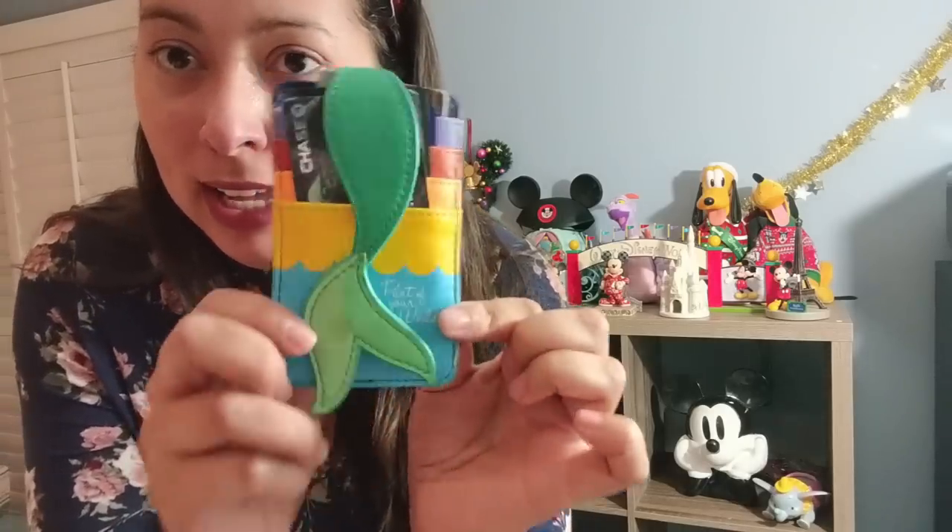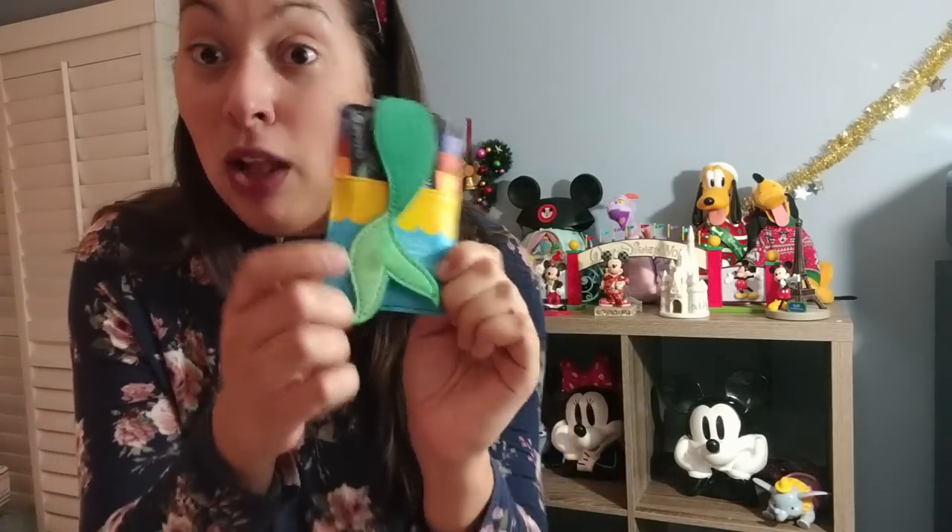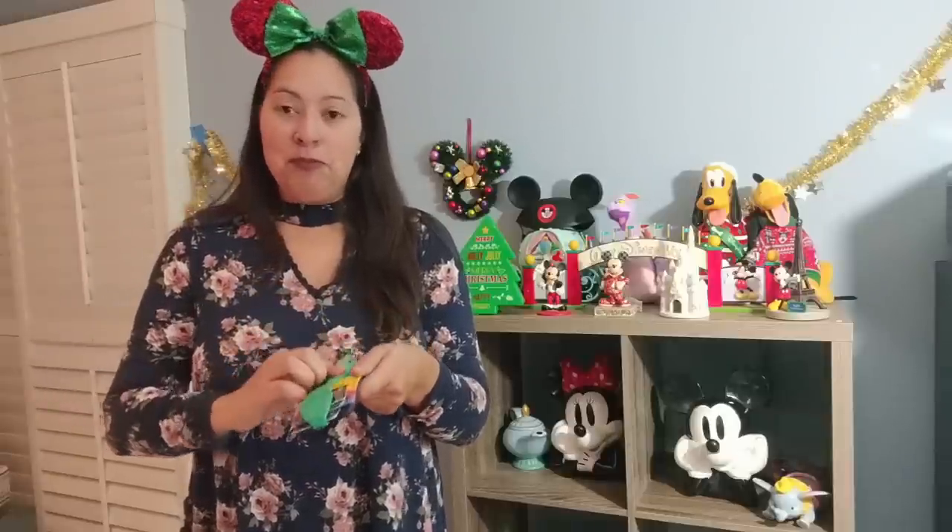Also from that backpack is my Little Mermaid themed wallet. This is the wallet I'm currently taking everywhere. I started using it when I went to Disney and haven't had a chance to swap my credit cards out yet. The flap goes out like that with Ariel's tail — just a fun wallet to carry around.